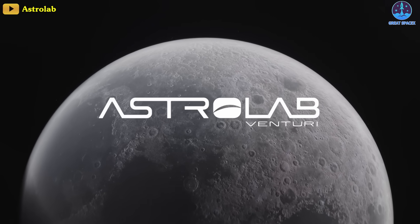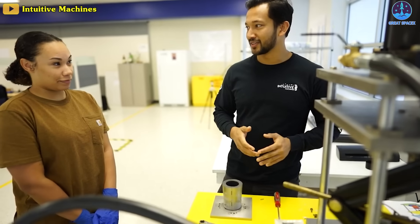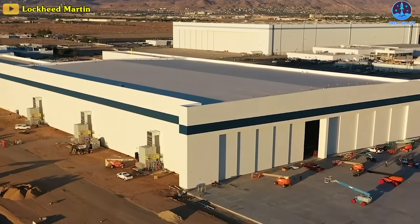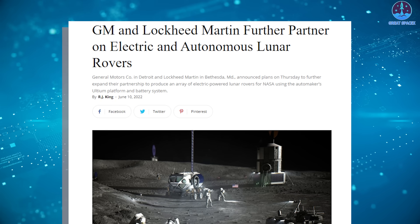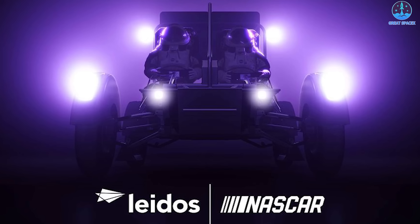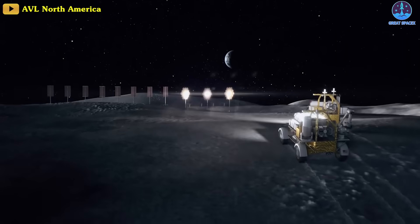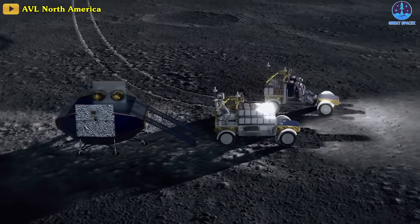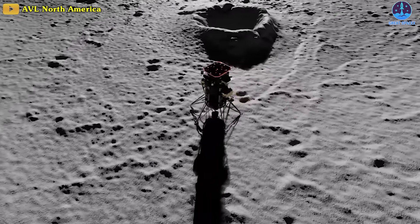Several companies have stated their plans to compete for the LTV contract, including startups like Astrolab and Intuitive Machines, as well as established companies like Leidos, Lockheed Martin, and Teledyne Brown. That has led to unique partnerships, like Lockheed working with automaker General Motors and Leidos partnering with NASCAR, the auto racing company. NASA expects to start using the rovers with the Artemis 5 mission at the end of the decade. NASA plans to procure the LTV lunar rover as a service, with companies owning the rovers and being able to use them for other applications when not needed for Artemis missions.